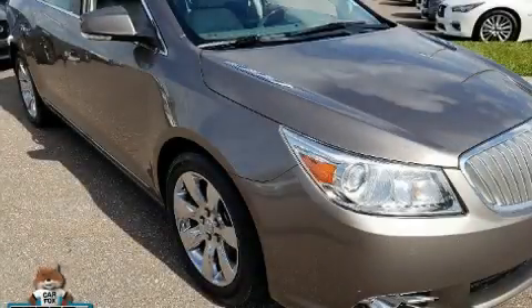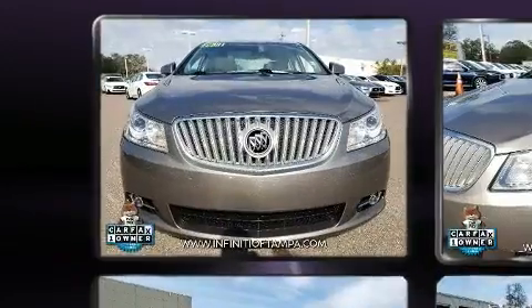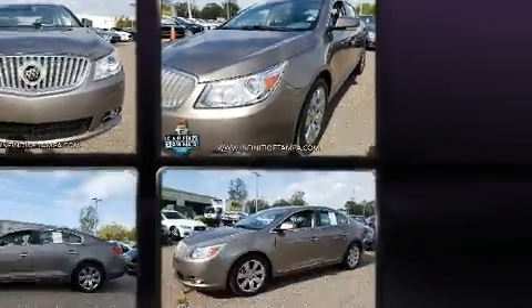Here's a great deal on a 2011 Buick LaCrosse. This four-door, five-passenger sedan just recently passed the 50,000 mile mark. It features a front-wheel drive platform, an automatic transmission, and a refined six-cylinder engine.